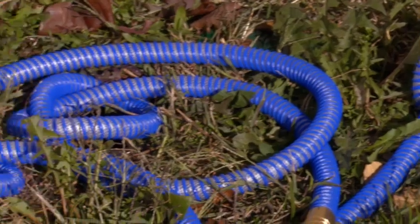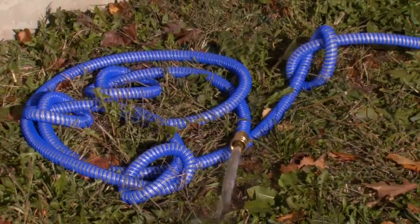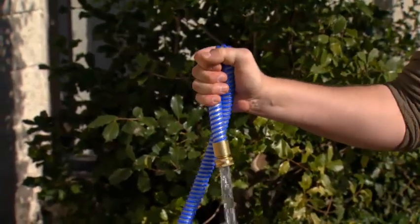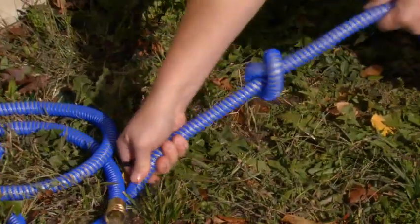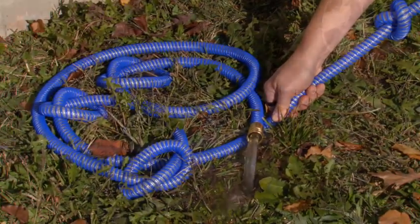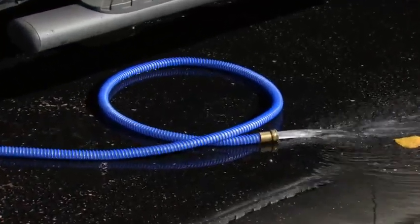For many years, CEO Jay Bernhardt despised his hose — it kinked and was difficult to coil and get back on the reel. The heavy rubber hoses were also very cumbersome to use, so he set on a mission to create Tough Guard, the perfect garden hose. Tough Guard is 100 percent un-kinkable and 35 to 50 percent lighter than standard garden hoses, making it very easy to move around. Not to mention, Tough Guard is made right here in the USA.